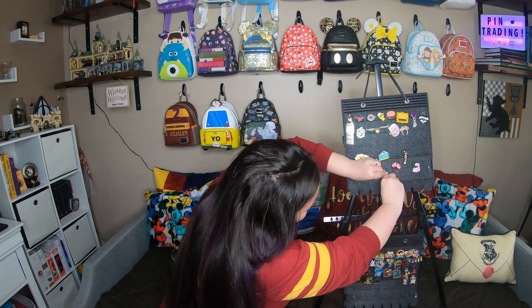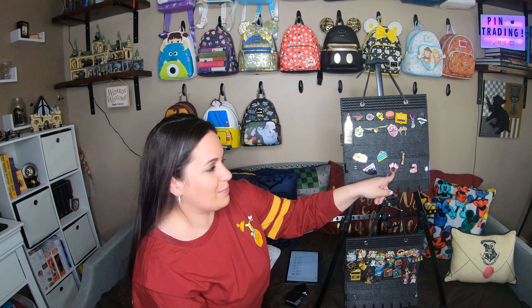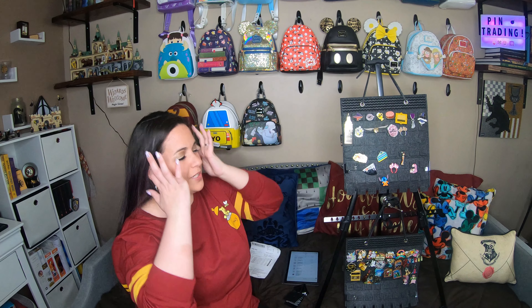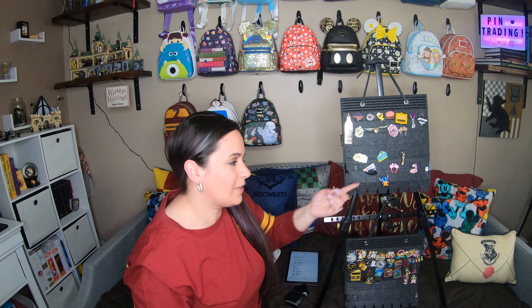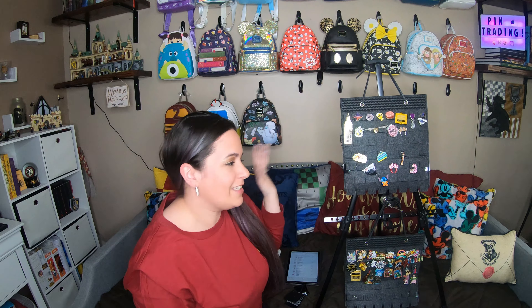So that's everything that we got! I am so excited and very happy with all of the blind box pins. My two favorites would definitely be the Cheshire Cat as well as Minnie's ear headband — I am so excited by that one. And of course, as I said, Ron Weasley — I guess this middle row here would definitely be my favorite in the bunch.